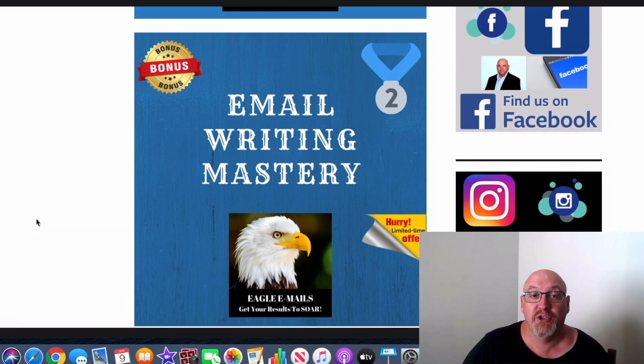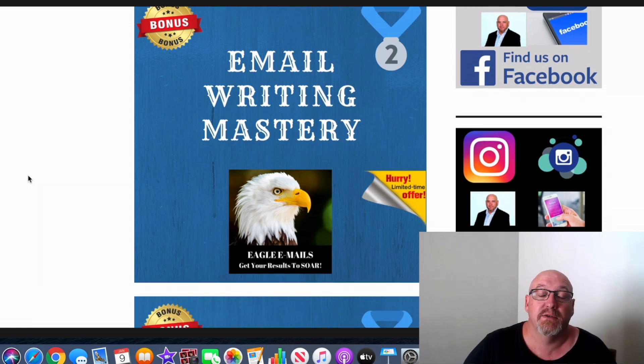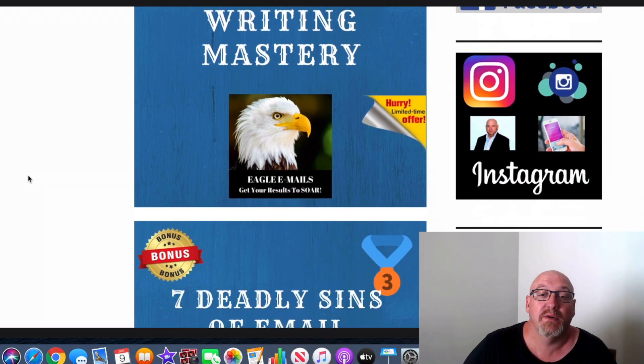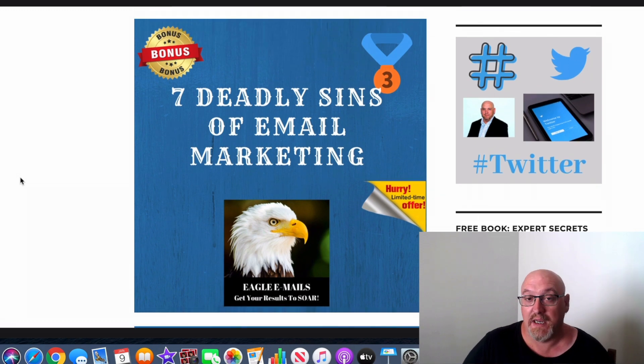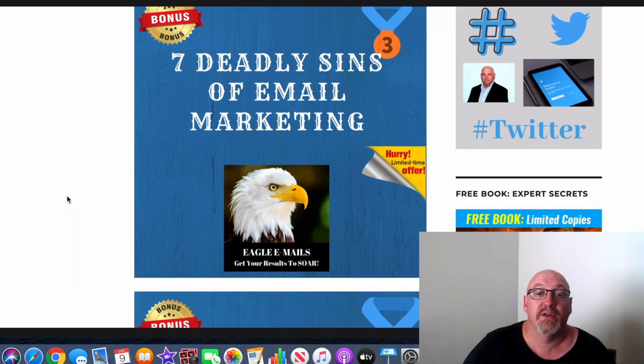Bonus number two is Email Writing Mastery. This is really advanced training — I probably should not be giving this away. I'm pretty sure no other affiliate will be out there giving this bonus away. It's really, really top quality training and you're going to get so much out of it.